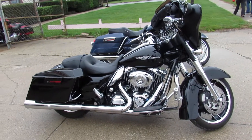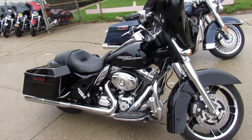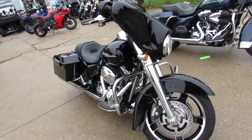Hey everyone, check out this used Harley Davidson Street Glide for sale. Only 7,305 miles. That's right, only 7,305 miles.